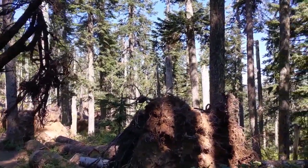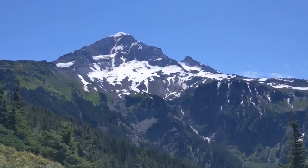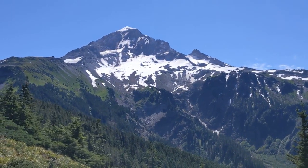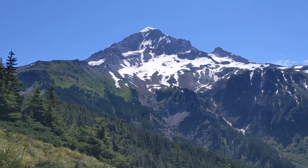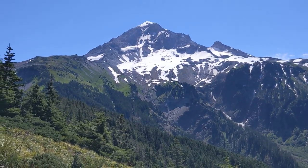Pretty impressive. I just made it around Bald Mountain. Came around the corner and have a great view of Mount Hood here. This is the northwest side of the mountain, and that's the Sandy Glacier there, with McNeil Point on the left.